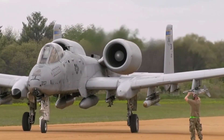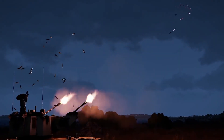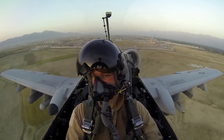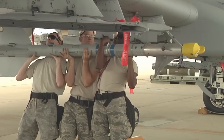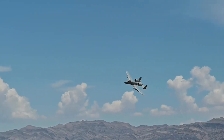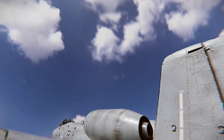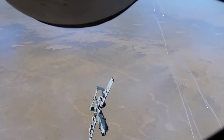The A-10 Warthog uses strategies to lower its infrared signature, which helps it avoid detection by heat-seeking missiles and sensors. Infrared signature measures the amount of heat radiation an object emits because of its temperature or chemical makeup. While it can't be seen by the human eye, devices like infrared cameras or heat-seeking missiles can pick it up. To reduce its infrared signature, the A-10 places its engines high and towards the back of the fuselage, which reduces the exposure of hot exhaust gases to the ground or the air around it.